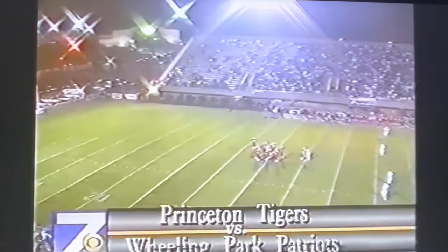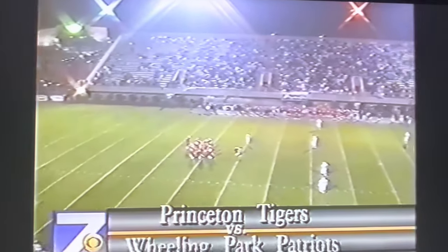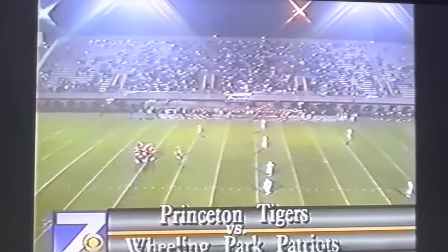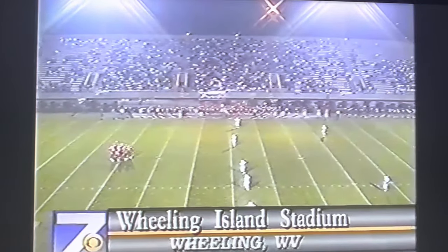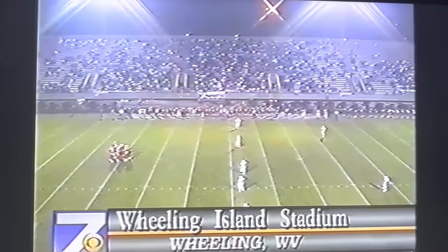We're back everybody from Wheeling Island Stadium, just about ready for kickoff between Princeton and Wheeling Park. The Patriots will be kicking off. Princeton elected to receive here to start the contest. Backing to receive for the Tigers, number 2, Lionel Colney.